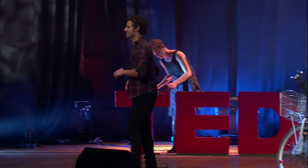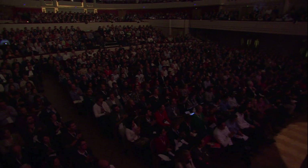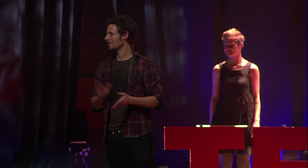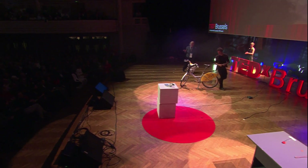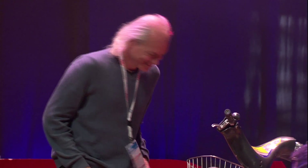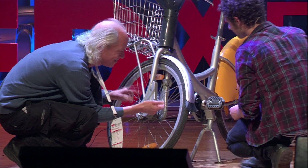We have a very special person here today that really wants to play my Brussels bike — Mitch Holtman. Let's have a jam together.